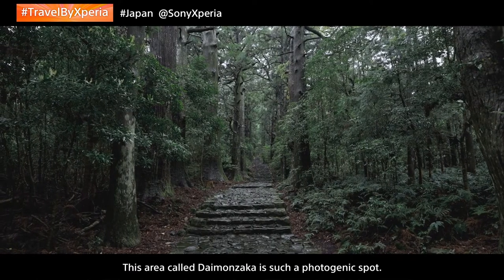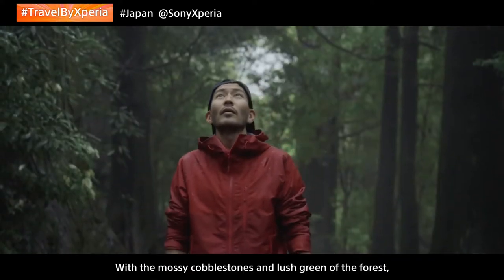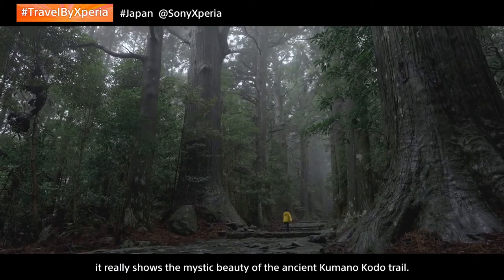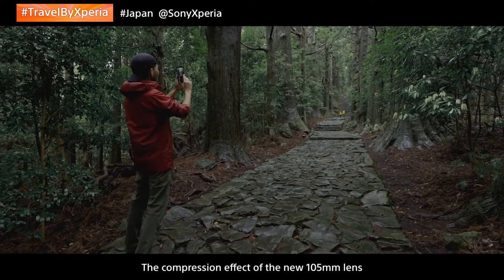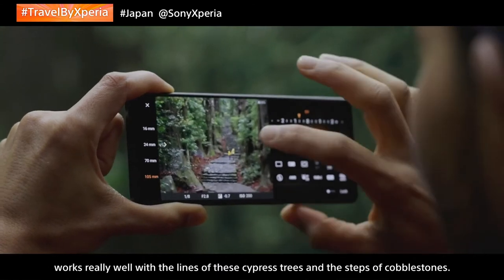This area called Daimonzaka is such a photogenic spot. With the mossy cobblestones and lush green of the forest, it really shows the mystic beauty of the ancient Kumanokodo trail. The compression effect of the new 105mm lens works really well with the lines of these cypress trees and the steps of cobblestones.